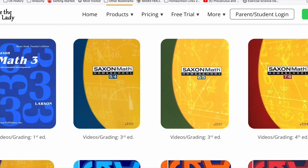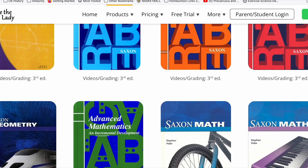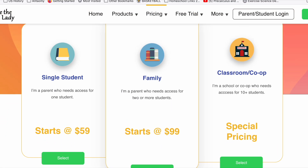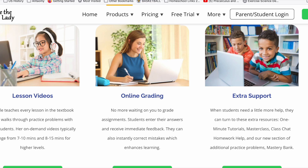The website is super easy to navigate. She has courses for all different levels of math, starting around third grade and going up through 12th grade, so you pick which Saxon program your student is doing. She offers different types of subscriptions depending on whether you have one student, multiple students, or a co-op setting. Options include just the tutorial videos, online grading where students enter answers and it auto-grades, and additional tutoring services.